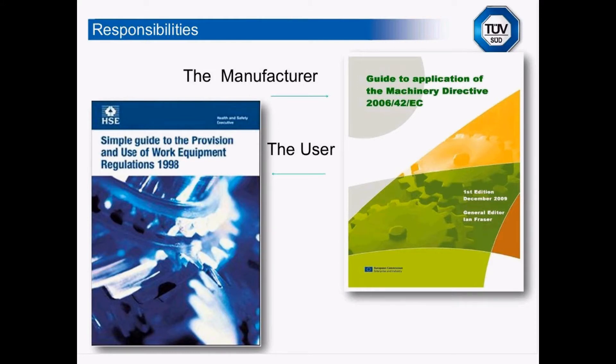By first sight, it looks as if we have one set of regulations for the manufacturer and another for the user. But there is a lot of overlap between these two pieces of legislation. Regulation 10 of PUWER says that if you are going to put a piece of equipment for use in your employment, it must comply with all applicable CE directives. The user now has a requirement to make sure the equipment they are getting is not only CE marked, but CE marked correctly.